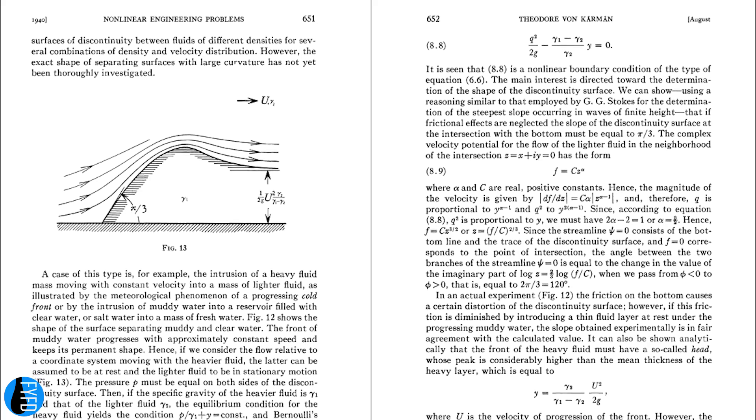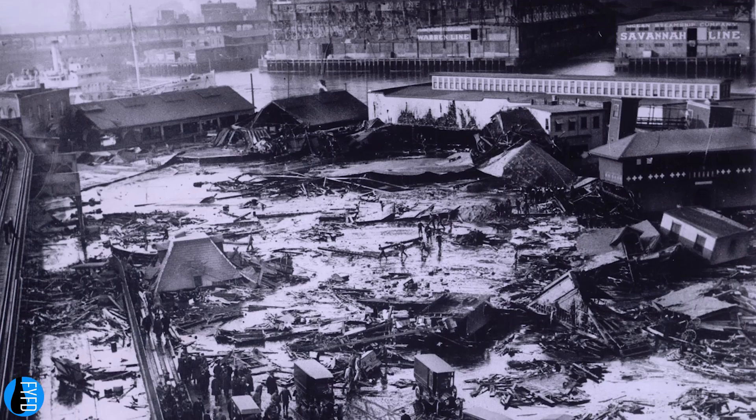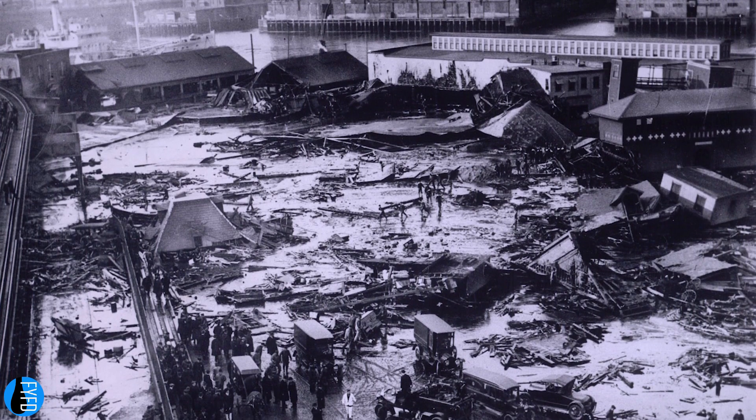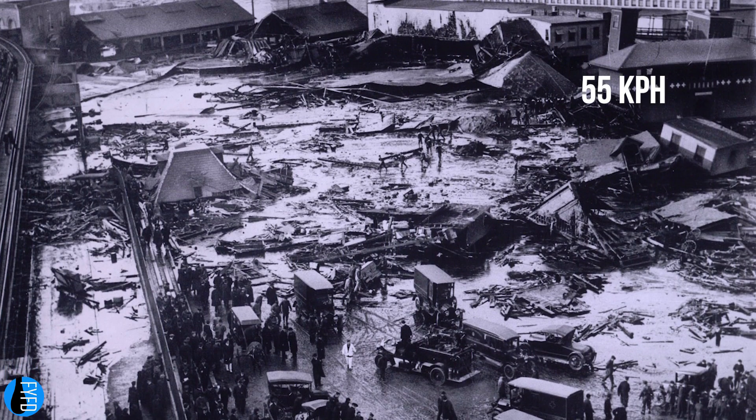Since gravity currents were first described in the 1940s, scientists have developed models that describe how these flows move. When I first started reading about the molasses flood, I saw estimates that the initial wave of molasses moved more than 55 kilometers per hour. And so my first question was: is that realistic?